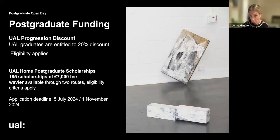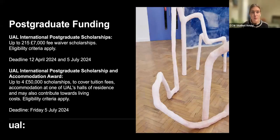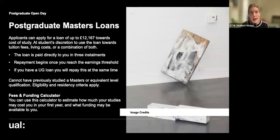The UAL Home Postgraduate Scholarships offer 185 scholarships of a £7,000 fee waiver for home students, with two application deadlines tied to the course application deadlines. For international students, there are up to 215 scholarships of £7,000 fee waivers. There is also an international postgraduate scholarship combined with an accommodation award — up to four £50,000 scholarships to cover tuition fees and accommodation at a UAL hall of residence, which could also contribute towards living costs. Check eligibility on our website. We also recommend visiting gov.uk to use the fees and funding calculator to estimate your costs and funding options.